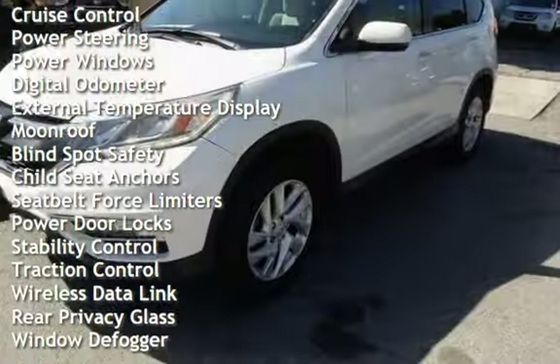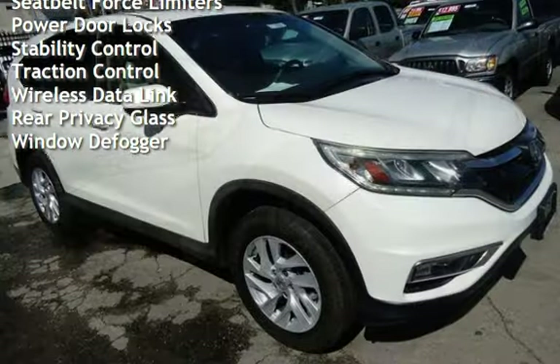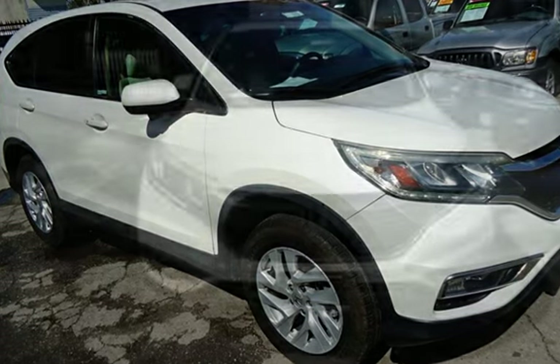Additional features include cruise control, power steering, power windows, digital odometer, external temperature display, moonroof, blind spot safety, and child seat anchors.